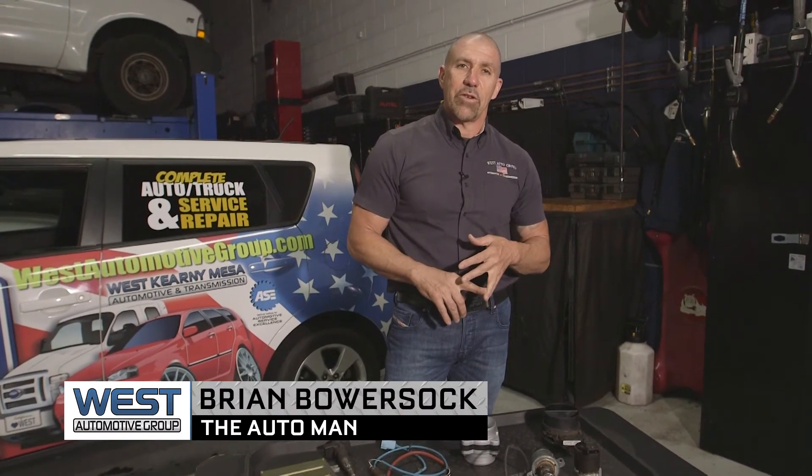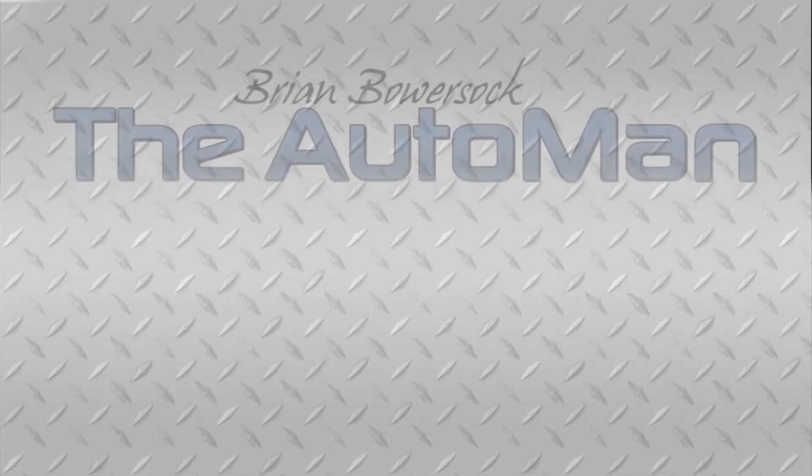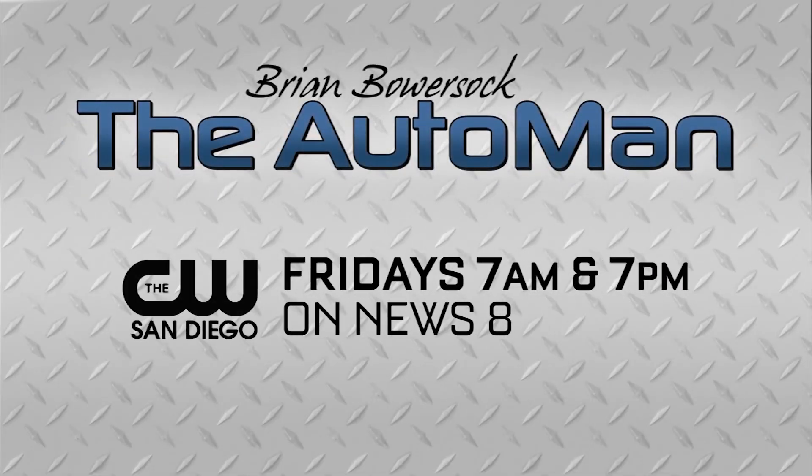There are several things involved in it. You want to make sure you keep your vehicle in good working order. Check us out at westautomotivegroup.com if you have any questions. I'm Brian Bowersock, The Auto Man. For the latest automotive news and helpful tips, join The Auto Man next Friday following News 8 at 7 a.m. and 7 p.m. on The CW San Diego.